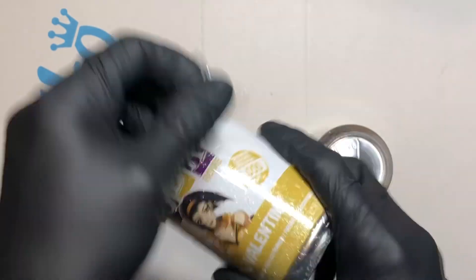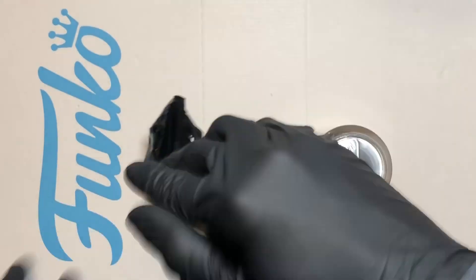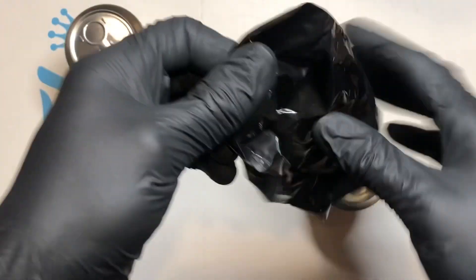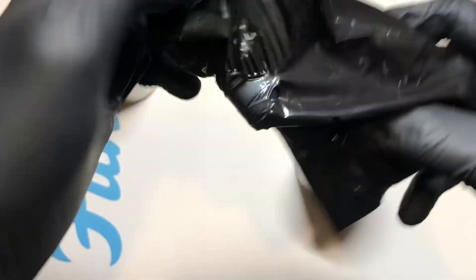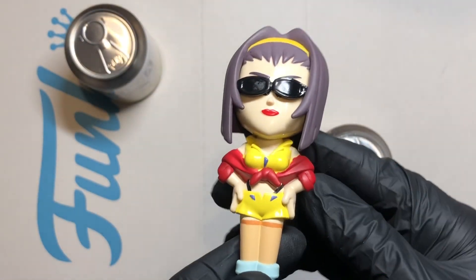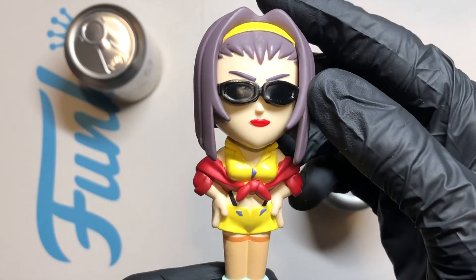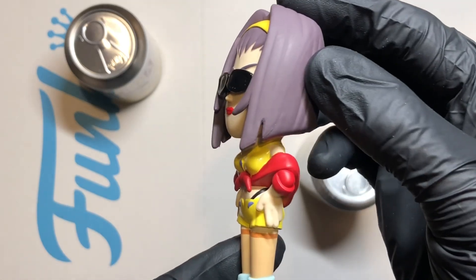I'm going to go with Faye first, because if I get the Spike chase that's going to look amazing. In the bottom there's going to be a disc — that's going to tell you if it's a standard or a chase, and what the limited run is. Just rip this bag and see — Faye Valentine, Cowboy Bebop. There we go. It's a nice looking figure — look at that! I love it. You can see the eyes under the sunglasses. I think that's the standard figure.